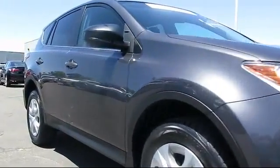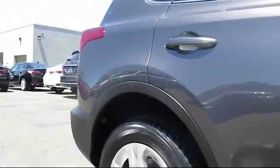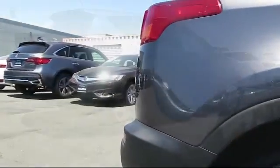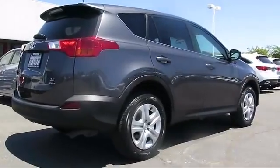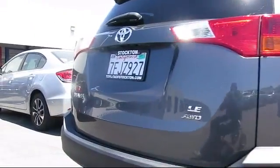It comes equipped with air conditioning and has less than 75,000 miles on the odometer. Every Toyota certified vehicle goes through a rigorous 160-point quality assurance inspection by Toyota factory trained technicians.